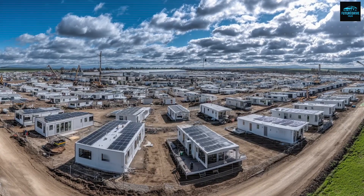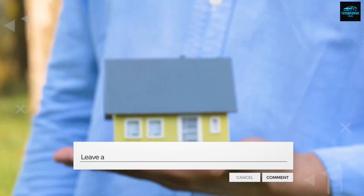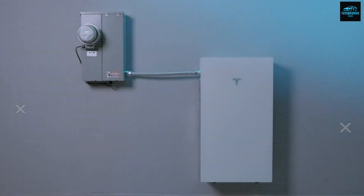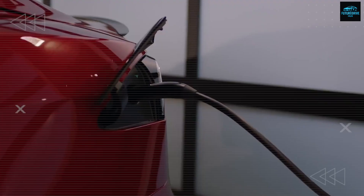Tesla built it to survive, function, and thrive without relying on the grid — it can literally power itself. Imagine waking up every morning in a compact, modern home that doesn't depend on an external power company. No rising bills, no noisy generators. Just clean sunlight turned into smooth, silent energy.